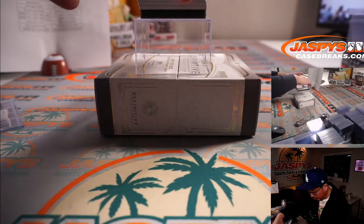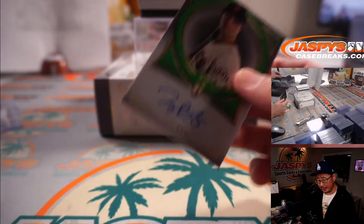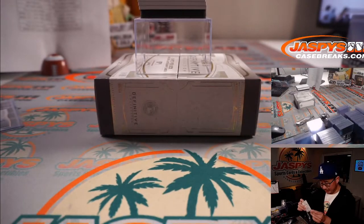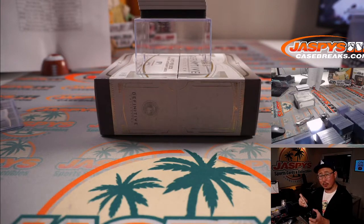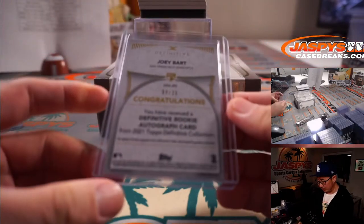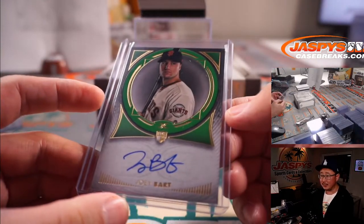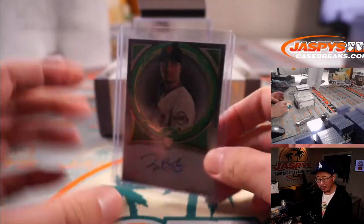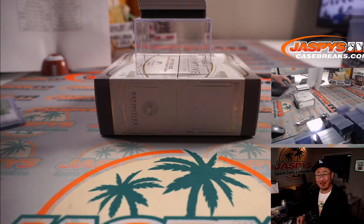Next one — and a redemption in there. We got Joey Bart, nice rookie autograph for the Giants. My rivals — Arthur King with San Francisco. I think he was a former number one overall pick, and maybe the future Buster Posey is what they're hoping. Although Buster Posey is turning back the clock this season, which lets this guy marinate a little bit more. Nine out of 25 — Joey Bart for Arthur.